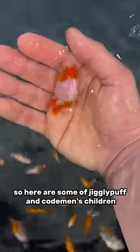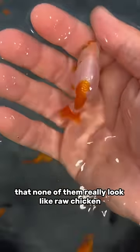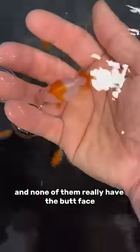So here are some of Jigglypuff and Codeman's children. They had a lot of babies together, but you'll notice that none of them really look like raw chicken and none of them really have the butt face. Why is that?